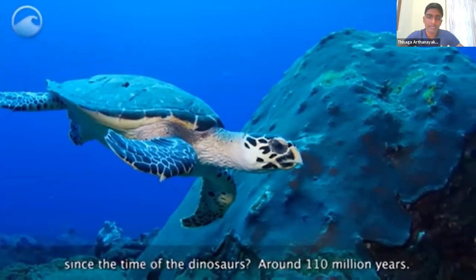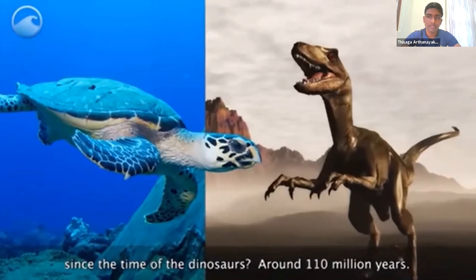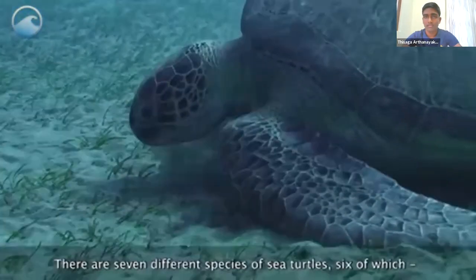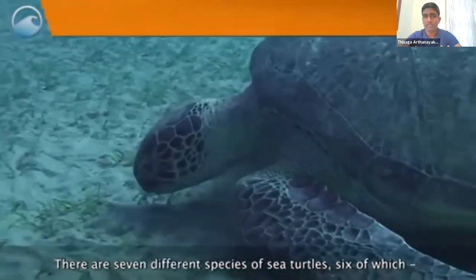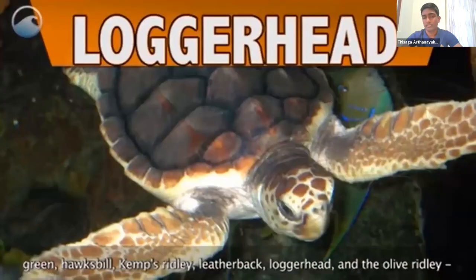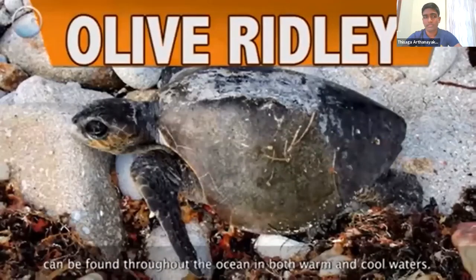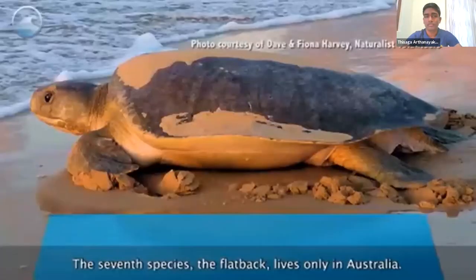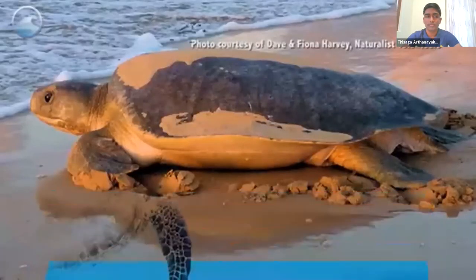We've been living on planet Earth since the time of the dinosaurs, around 110 million years. There are seven different species of sea turtles — six of which, Green, Hawksbill, Kemp's Ridley, Leatherback, Loggerhead, and Olive Ridley, can be found throughout the ocean in both warm and cool waters. The seventh species, the Flatback, lives only in Australia.